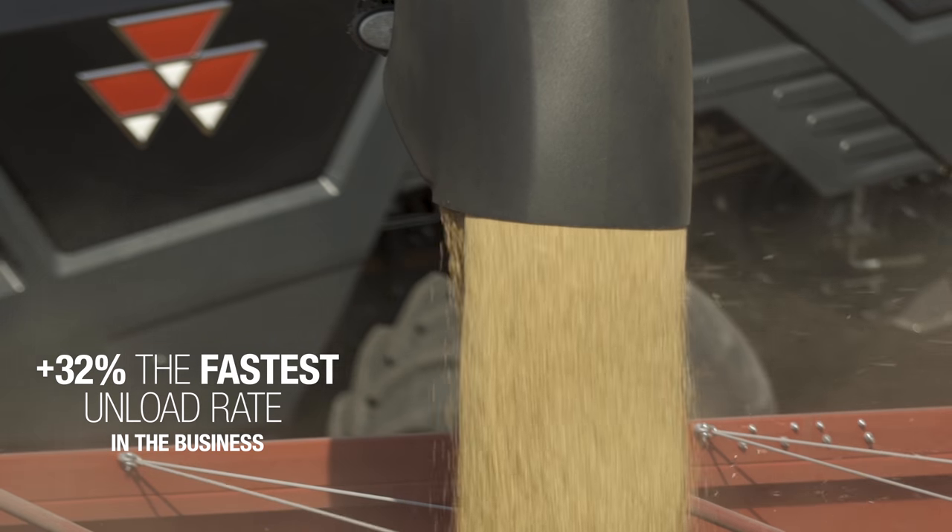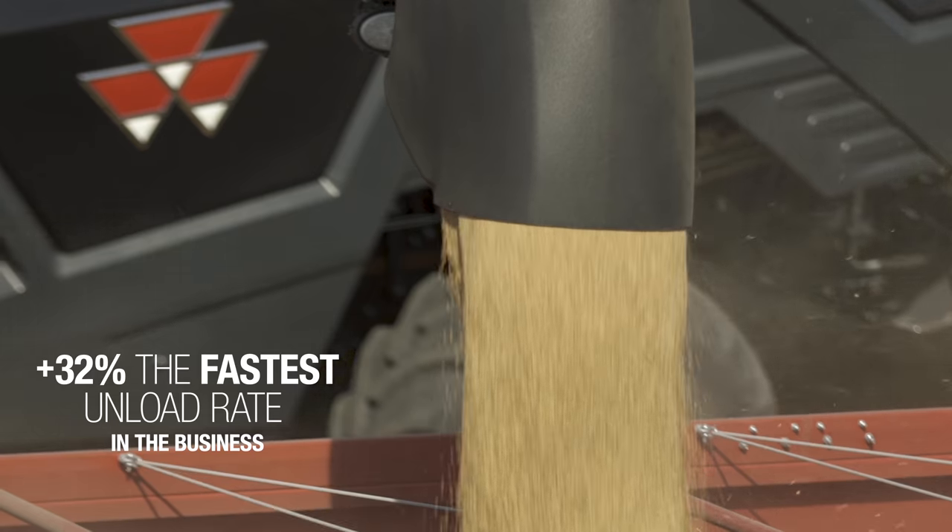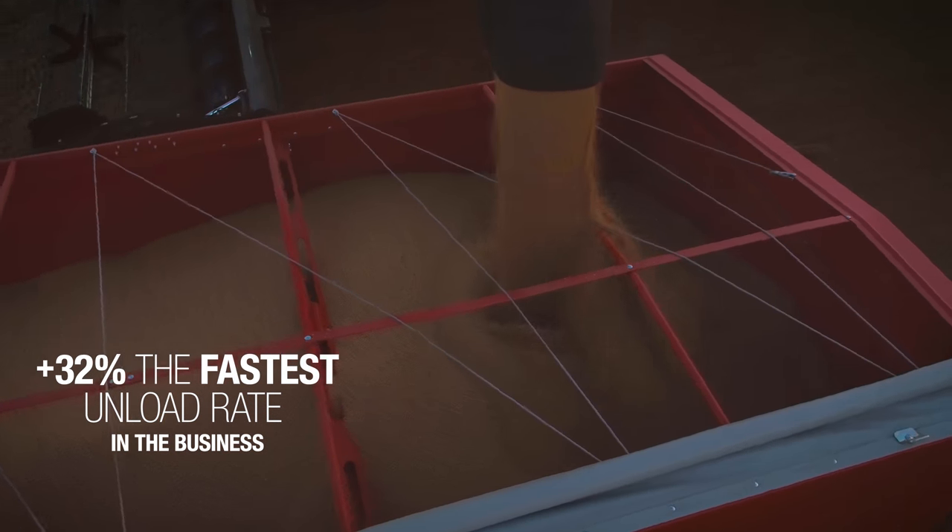but still hold enough grain in the tank that you can primarily do the unloading in or nearby the headlands, so you don't need to haul a tractor over the entire field.